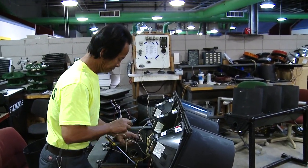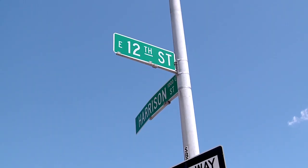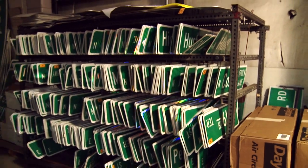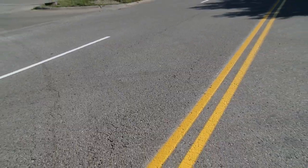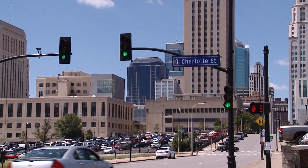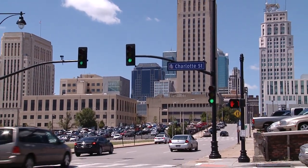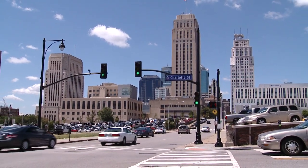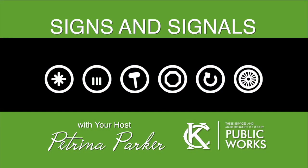The Public Works Department values and needs citizen input about neighborhood traffic issues, and we're here to help make sure your traffic signals, signs, and street markings are in working order. If you have a street sign or traffic signal issue, the best way to get the city on the case is to call 311 and report the problem. Until next time, I'm Petrina Parker with the City of Kansas City, Missouri's Public Works Department.